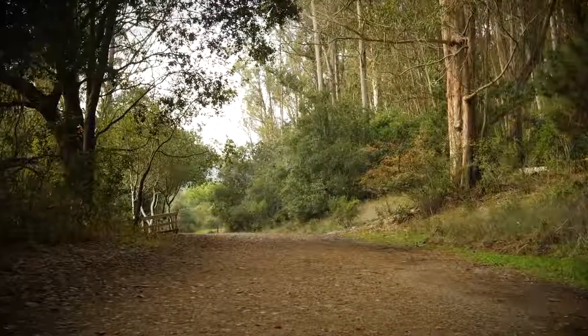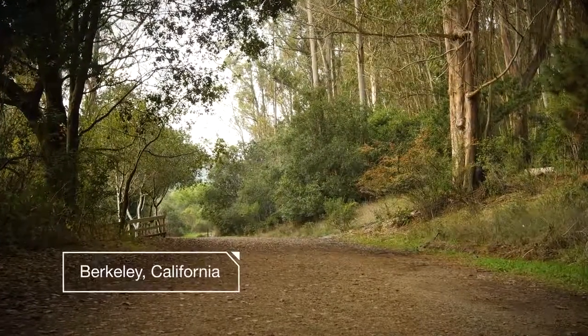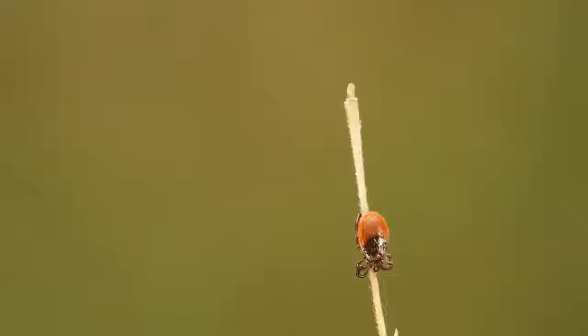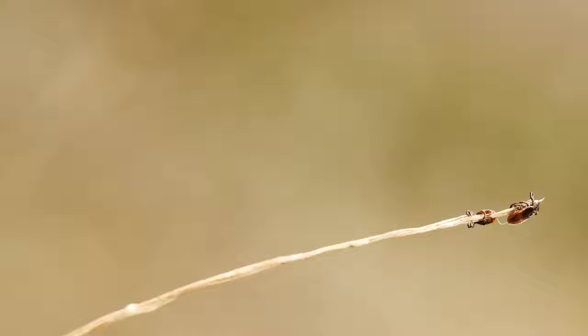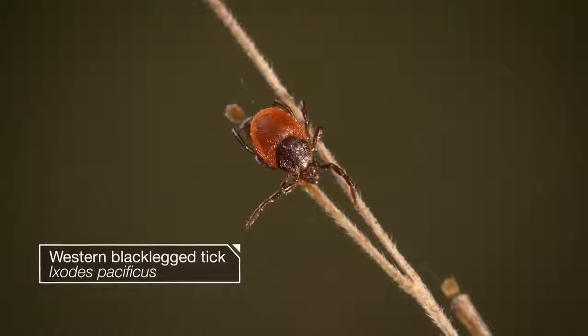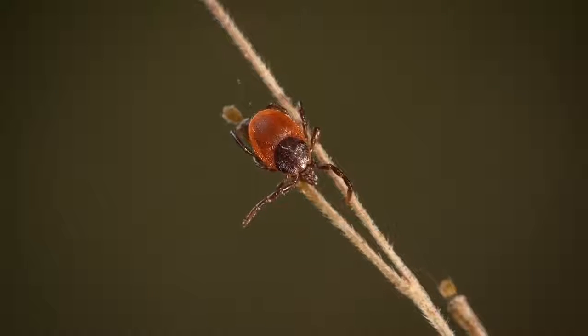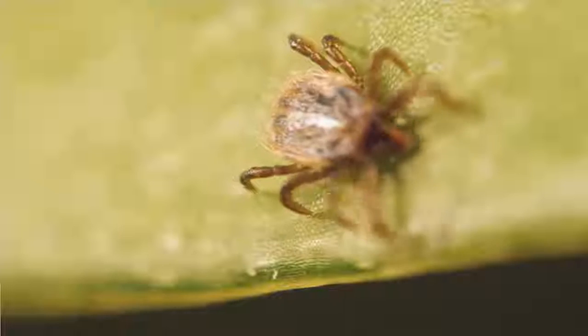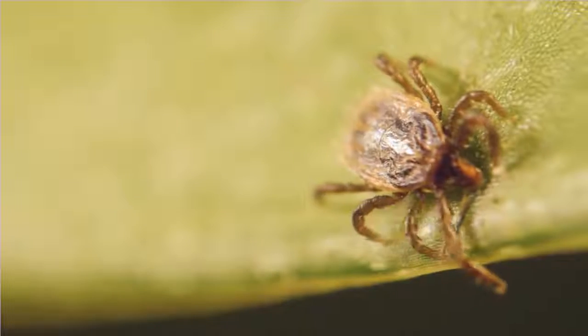The hills are alive with silent, waiting ticks. Their bites can transmit bacteria that cause Lyme disease and other things that can make us very sick.